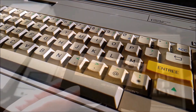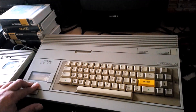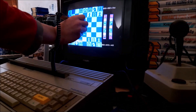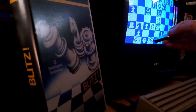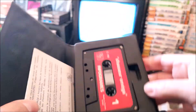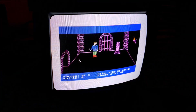Bonjour mes amis, welcome back to our channel, where we explore the fascinating world of vintage computers. Today, we have a special treat for you as we dive into the iconic French microcomputer known as the Thomson TO770. Get ready to embark on a journey back in time as we explore the features, history and significance of this classic machine.